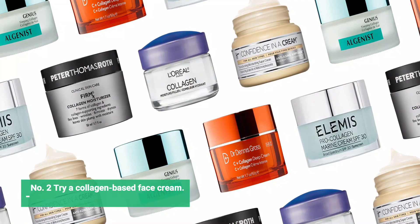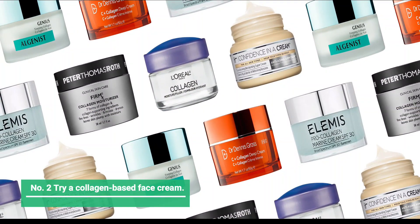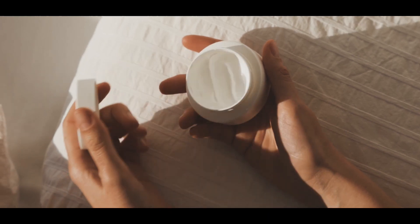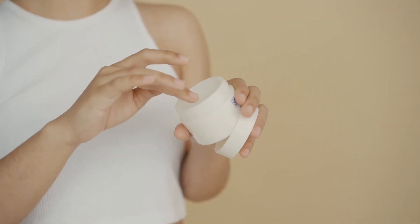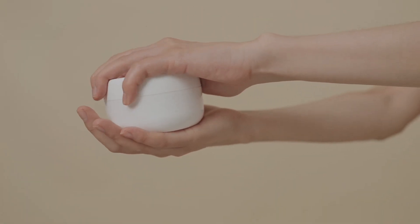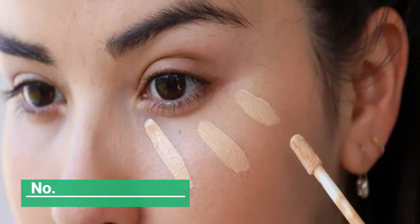Number two: try a collagen-based face cream. We call collagen creams the fountain of youth. If you like the sound of that, consider the Elemis Pro-Collagen Marine Cream, which is clinically proven to erase wrinkles. It's pretty pricey, but you should expect to see tightened, toned skin after 15 days.